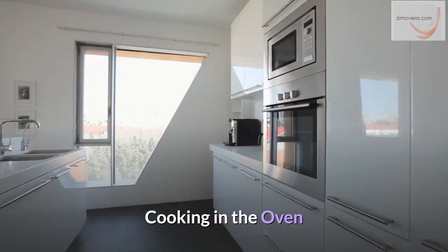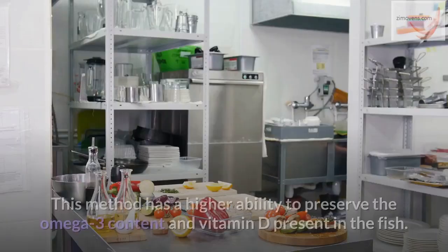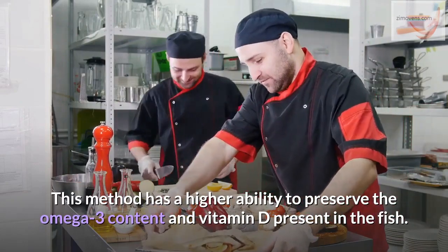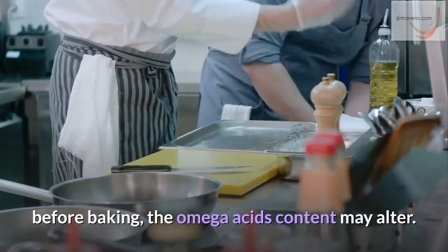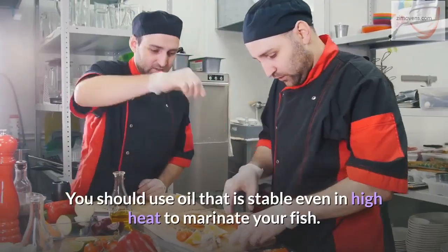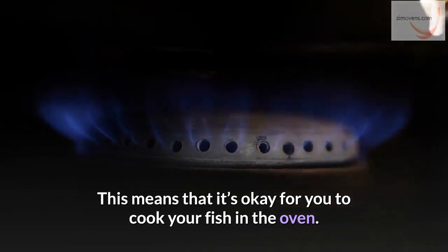Cooking in the oven. Baking fish involves using dry heat in a closed system but not with open flame. This method has a higher ability to preserve the omega-3 content and vitamin D present in the fish. The other side is that if you rub your fish in volatile cooking oil before baking, the omega-acid content may alter. You should use oil that is stable even in high heat to marinate your fish — an example is olive oil. Overall, it's okay for you to cook your fish in the oven.